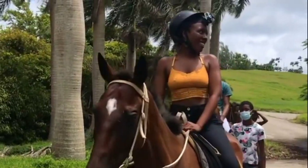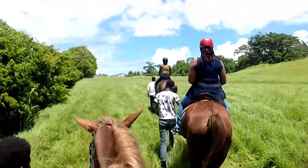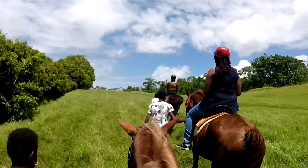After a couple of training laps, we are off to the open fields with our guides beside us to assist us where needed.